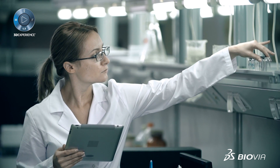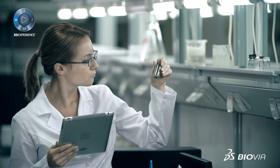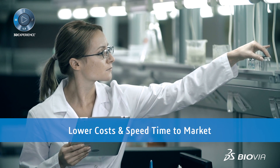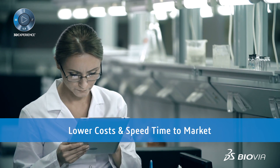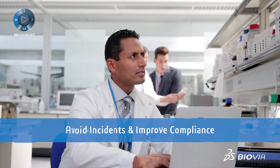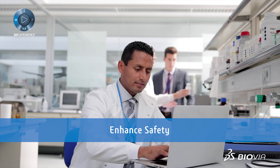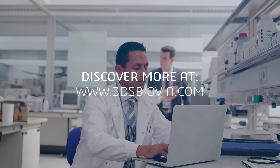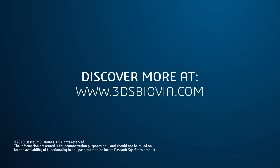With Materials to Manage from Dassault Systèmes, organizations can improve laboratory and scientific efficiency, lower costs, and speed time to market. Reduce the risk of incidents, facilitate regulatory compliance, improve workforce safety, and protect your brand's reputation. Contact SOLIDWORKS for more information about Materials to Manage.